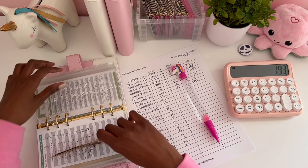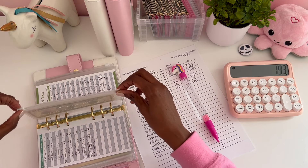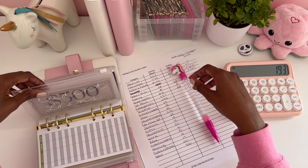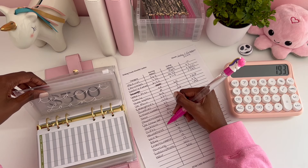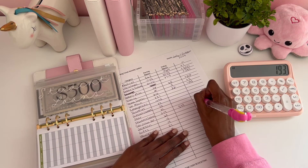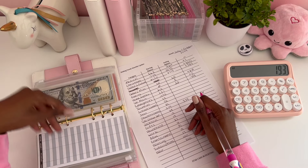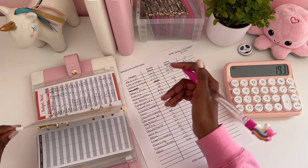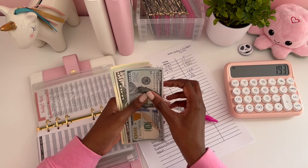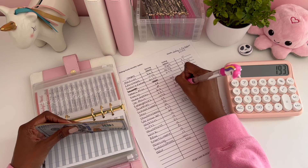I know I bought an edger attachment for my weed eater, but that was only $100 so I can't remember what else I spent from home improvement. Student loans is the same at $579 because my student loans account has been in forbearance for a long time. Car maintenance used to have $237 and now has $200, a negative of $37.